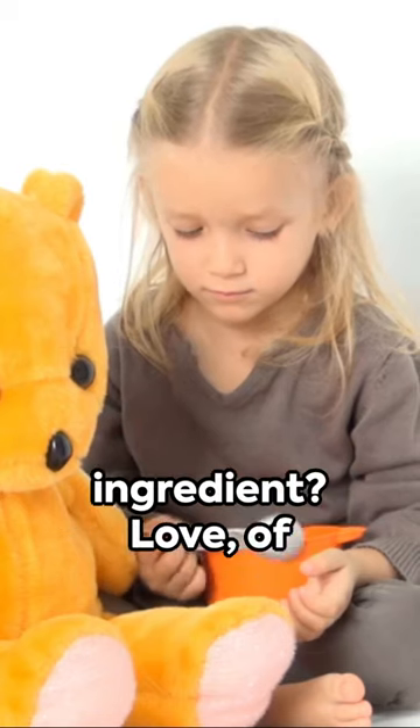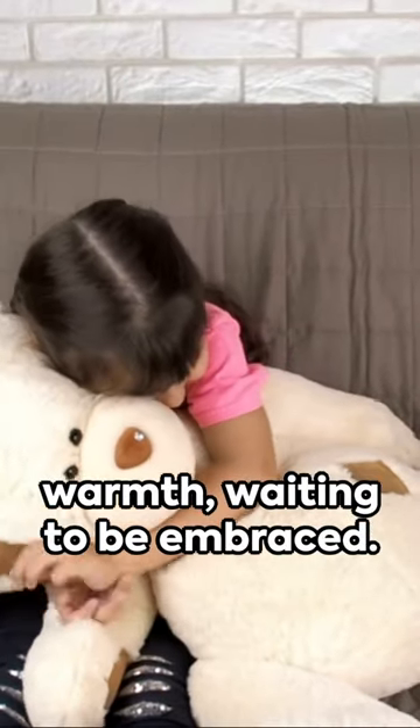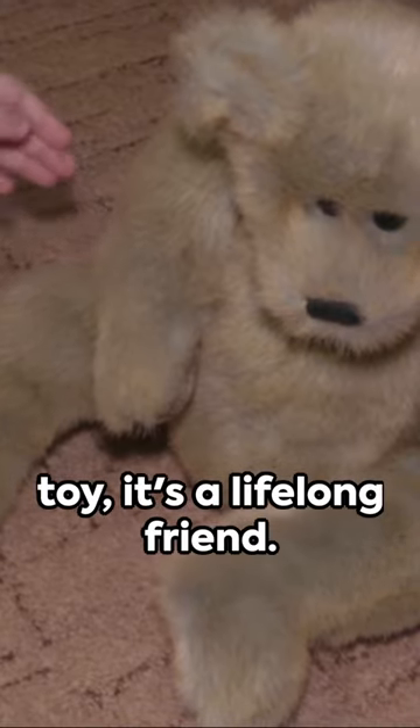But the secret ingredient? Love, of course. Each teddy bear carries a warmth waiting to be embraced. Remember, a teddy bear isn't just a toy — it's a lifelong friend.